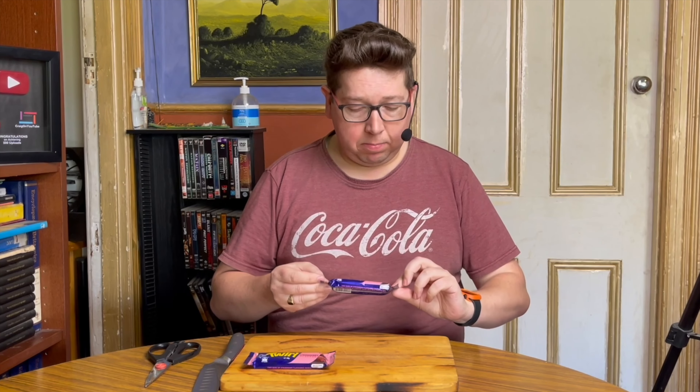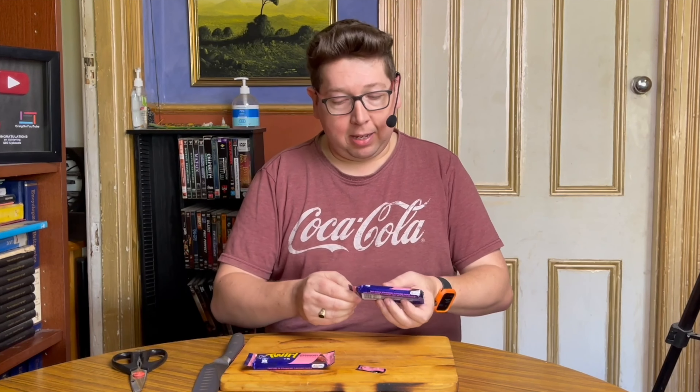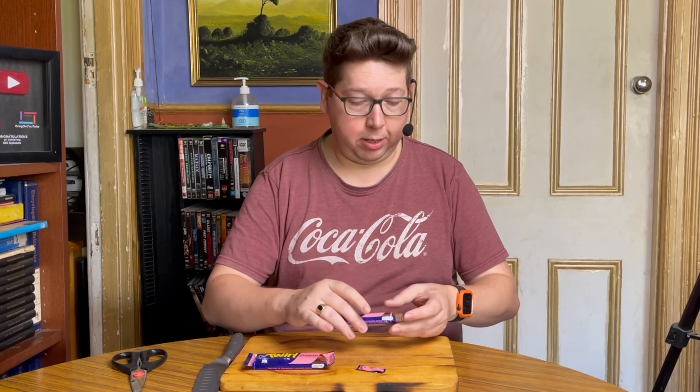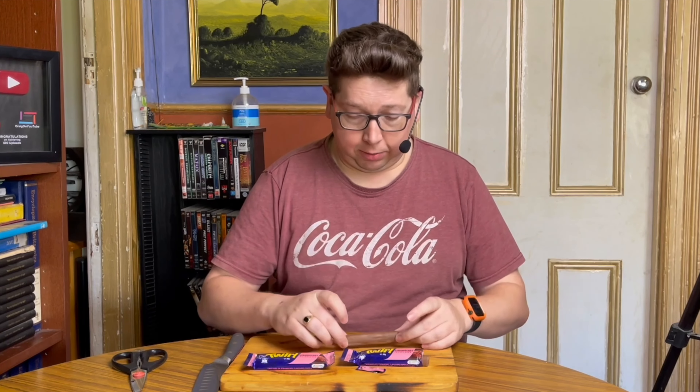Does that mean the chocolate is going to be pink inside? Well, let's break into this. It is a special edition — it doesn't say limited edition, it says special edition on this. I've just opened it up and I can smell the strawberry straight off. That is a very strong smell.